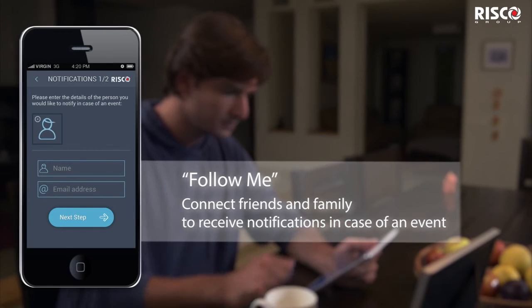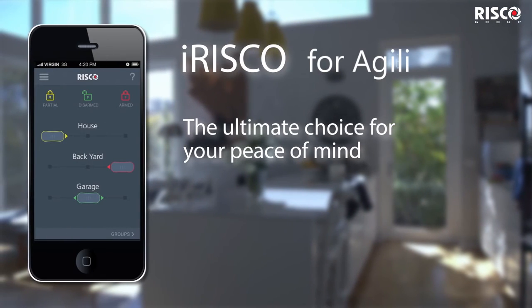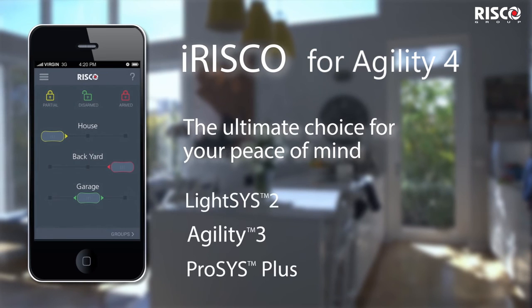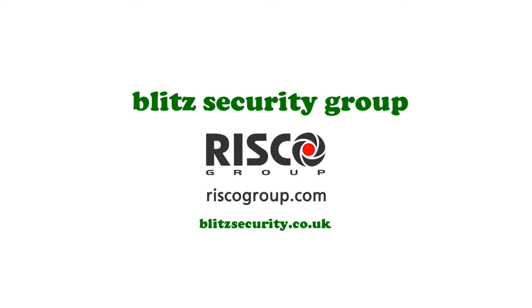Connect friends and family to receive notifications in case of an event. iRISCO app — the ultimate choice for your peace of mind. Compatible with all of RISCO's intrusion systems. For more information, visit our website at www.riscogroup.com.